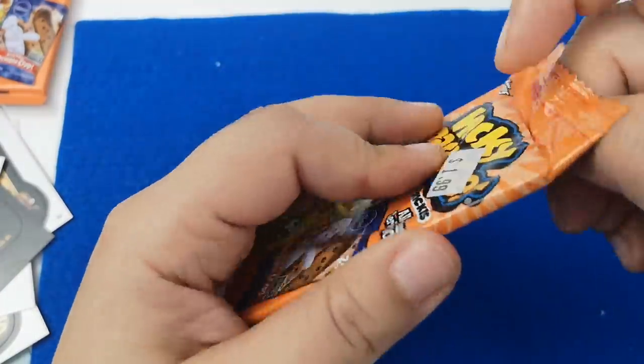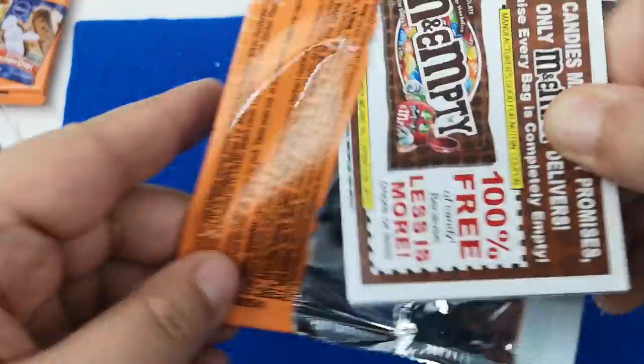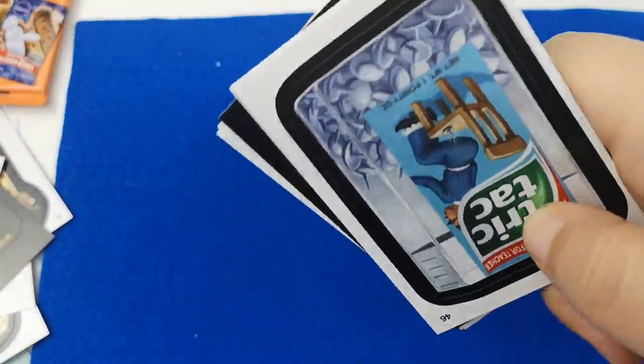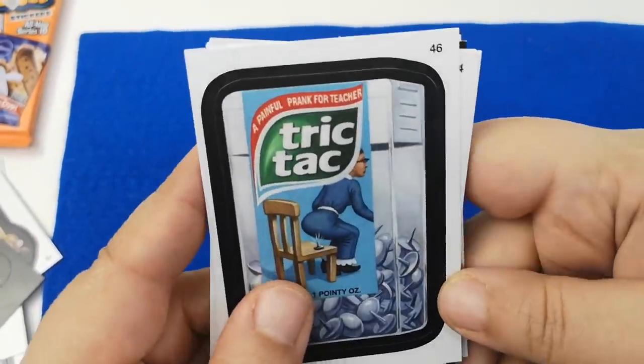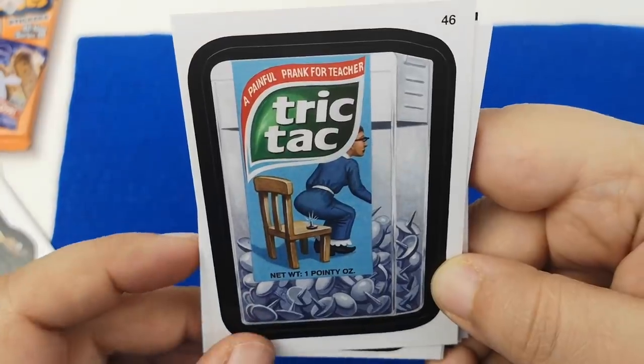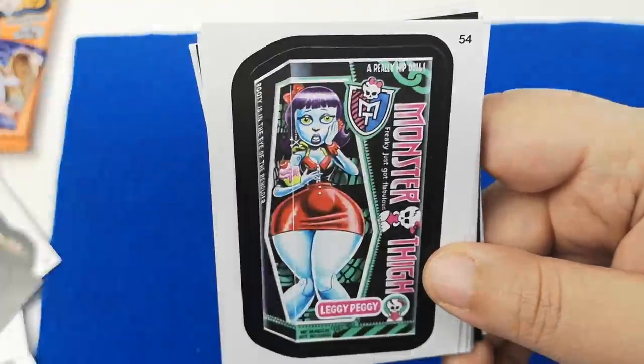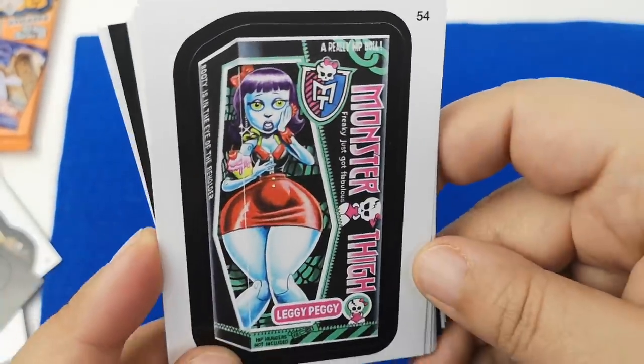Alright, let's open the next one — I only got two of them, so let's go for it. I see M&Ms here but this is the back. Let's focus on the stickers for now. 'Trick-tack — a painful prank for teachers.' Oh no, no, no, no. I cringe at this. I can't stand that.